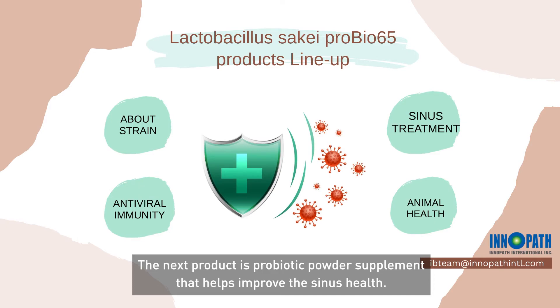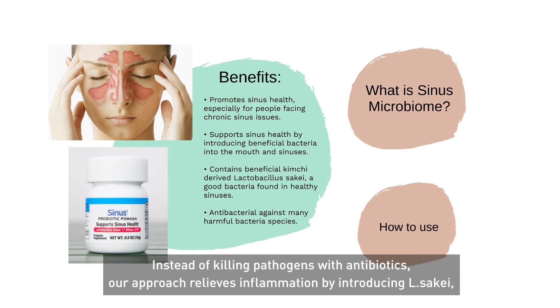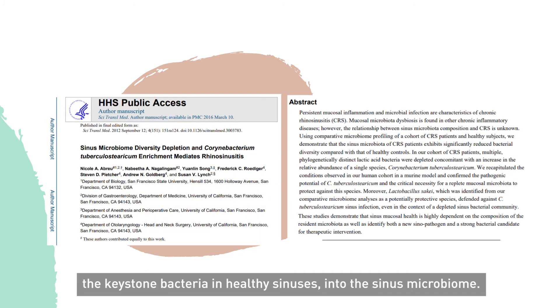The next product is a Probiotic Powder Supplement that helps improve sinus health. This supplement is especially great for people with chronic sinusitis, the repeatedly occurring inflammation of the paranasal sinuses. Instead of killing pathogens with antibiotics, our approach relieves inflammation by introducing Lactobacillus Sake, the keystone bacteria in healthy sinuses, into the sinus microbiome.